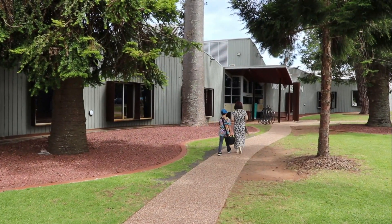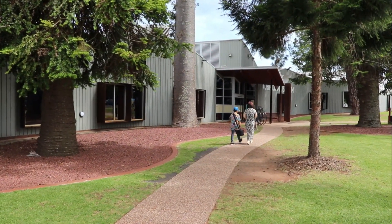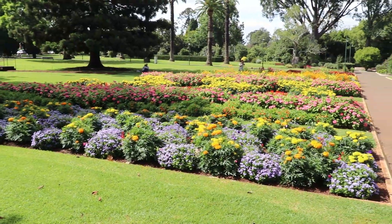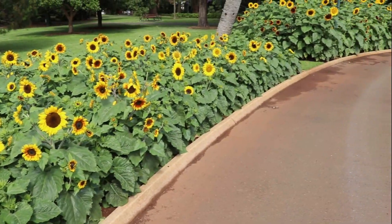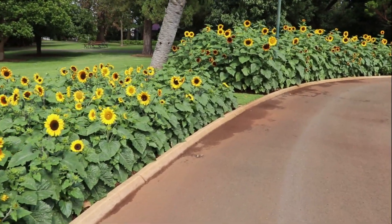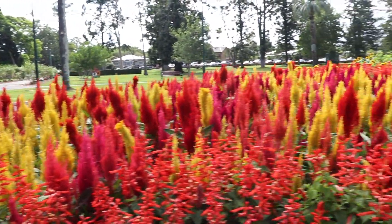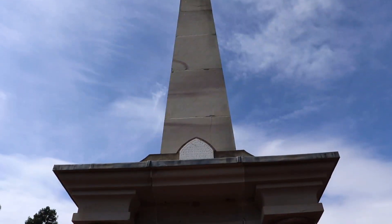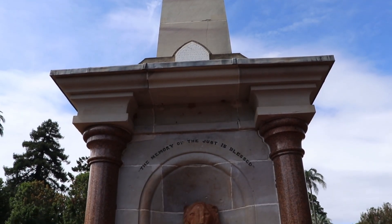Thanks for joining us today as we visit Toowoomba's Cobb & Co Museum. To get there, we first make our way through Queen's Park, certainly a beautiful centrepiece for Toowoomba. The late summer blooms look breathtaking, exceeded only by how the park looks each spring.